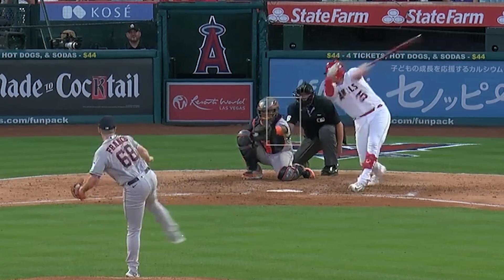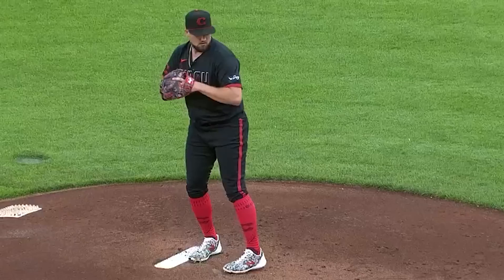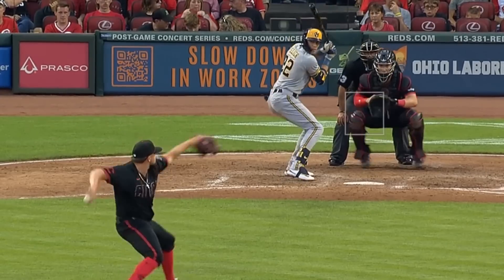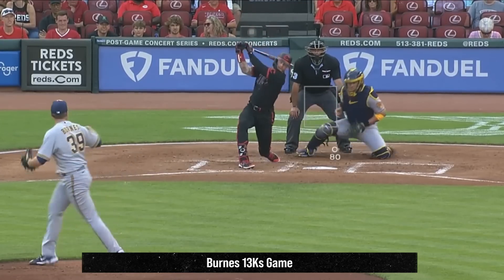Ohtani battled J.P. France, who had 2Ks in 4 and a 3rd innings, and had this slider. Graham Ashcraft had 2Ks in 6 innings, giving up only one run, and had this nasty slider. He battled yesterday's filthiest starting pitcher of the day, Corbin Burns.